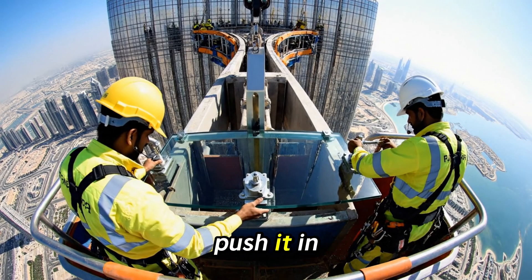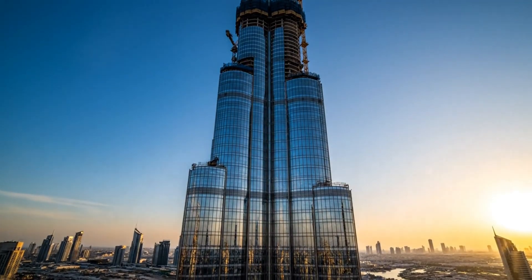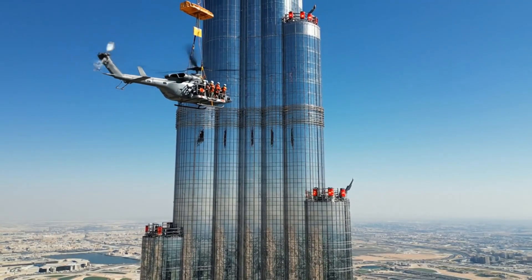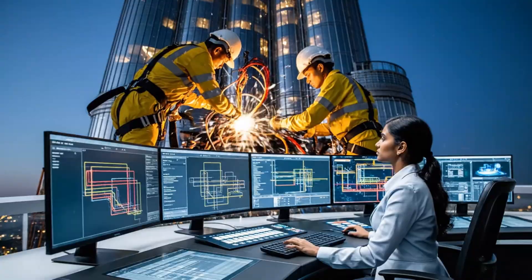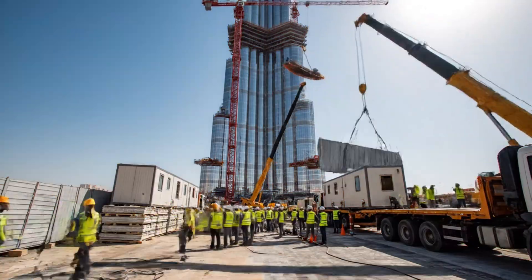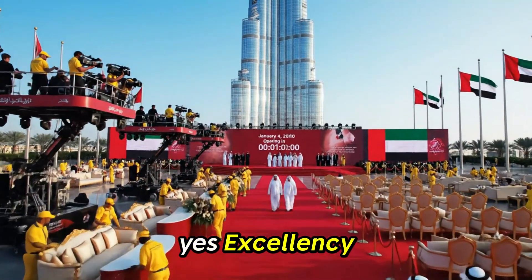Hold it steady on your side. I got it — push it in. Securing the bottom latch now. Status update on level 130: all systems green, proceeding with descent. Ensure the media platforms have a clear view of the stage. Yes, Excellency — everything is in position.